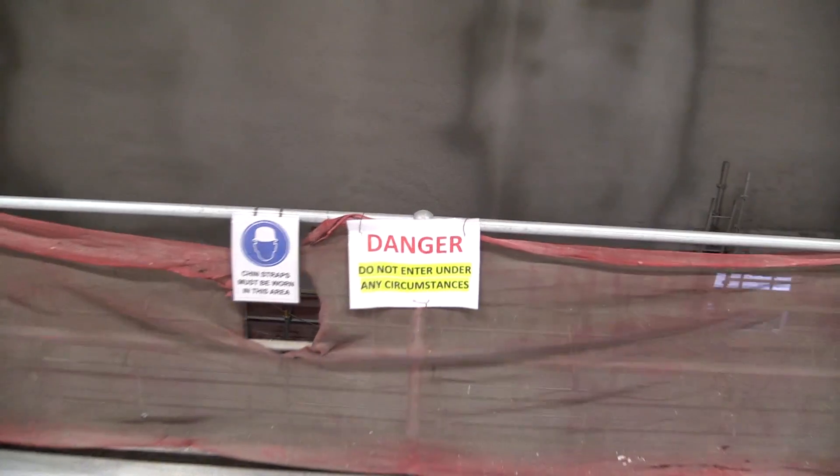I am here in the plenum of the southern vent building, which is where the tunnel fumes and exhausts will be brought through. Just behind me is the tunnel entrance for the southbound tunnel.